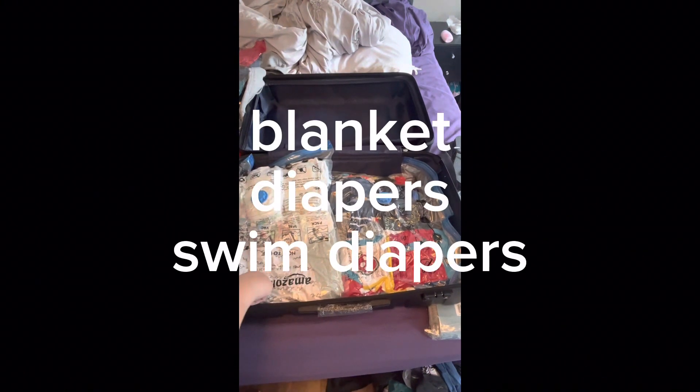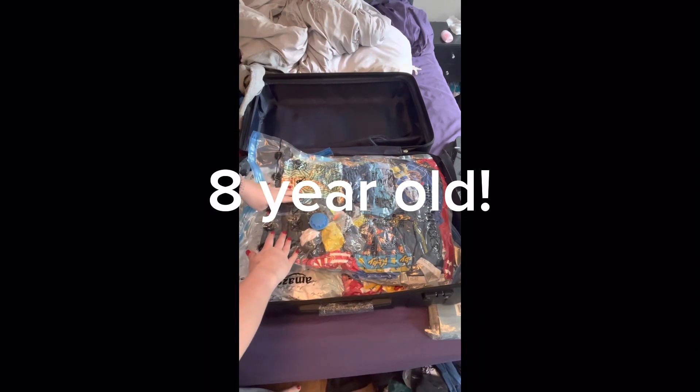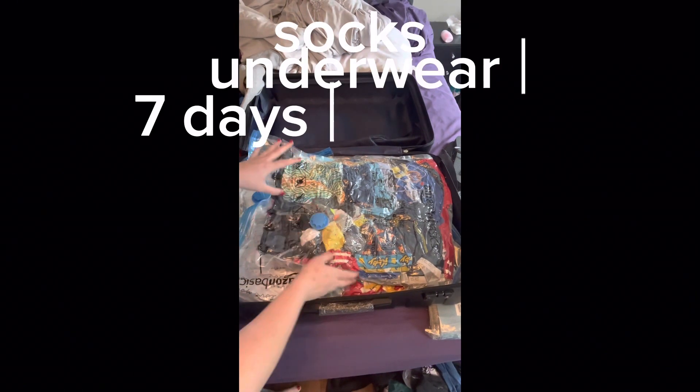Mine is just his extra blanket, swim diapers, and regular diapers for my eight-month-old. This bag has all of his stuff he could need: socks, underwear, seven days of clothes.